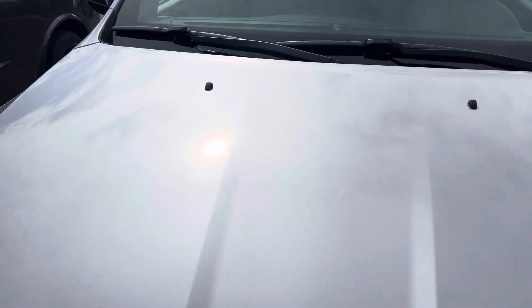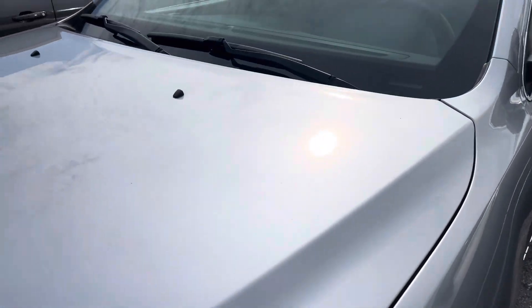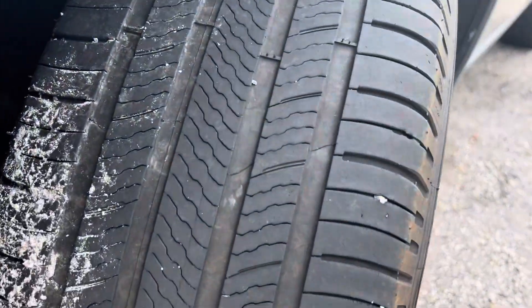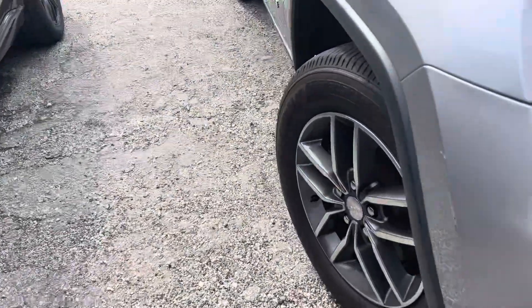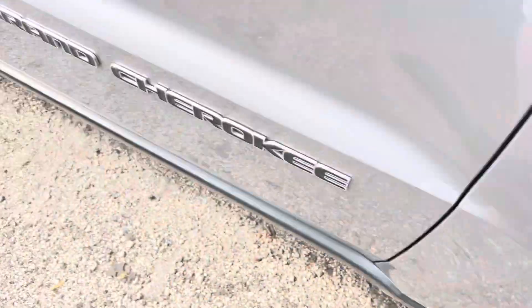Hood is in good shape — no rock chips, no issues on the hood. Tires are okay, got about 30 percent tread low.